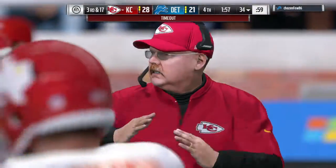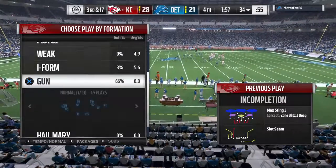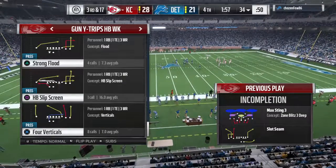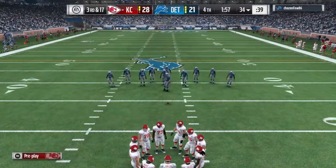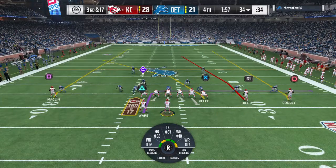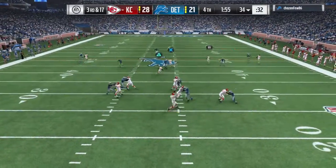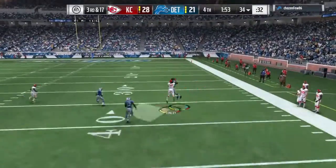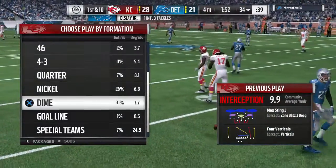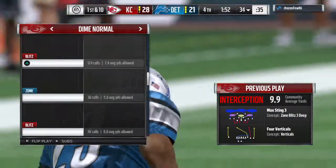Now hold everything — we're going to get a timeout by the offense. It's just their first, they've got two more to use here in the final stages. Smith now to throw, he sets to fire deep — and look at this, they get the turnover they needed. It's intercepted — Darius Slay with a pick, and his guys are going to take over at the 34-yard line.